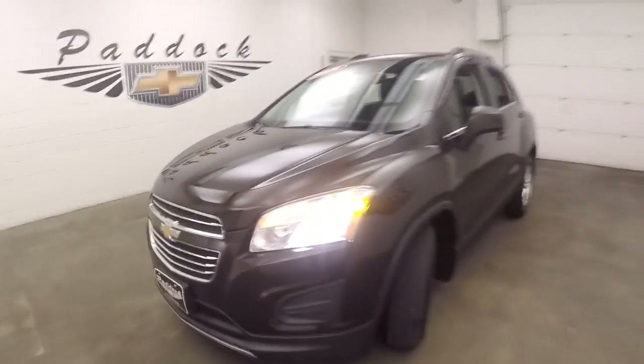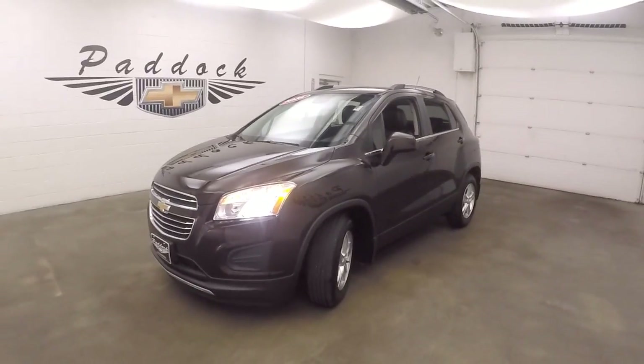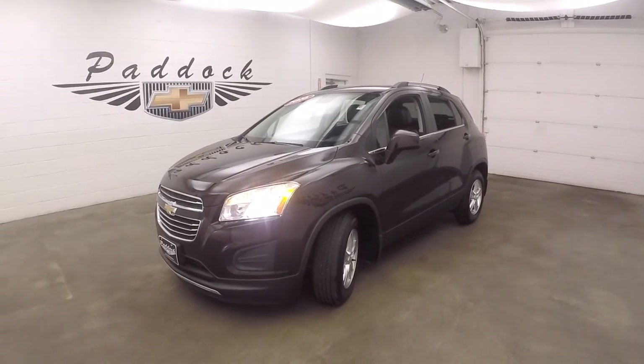There's a 2016 Chevy Trax. We'll be right back.